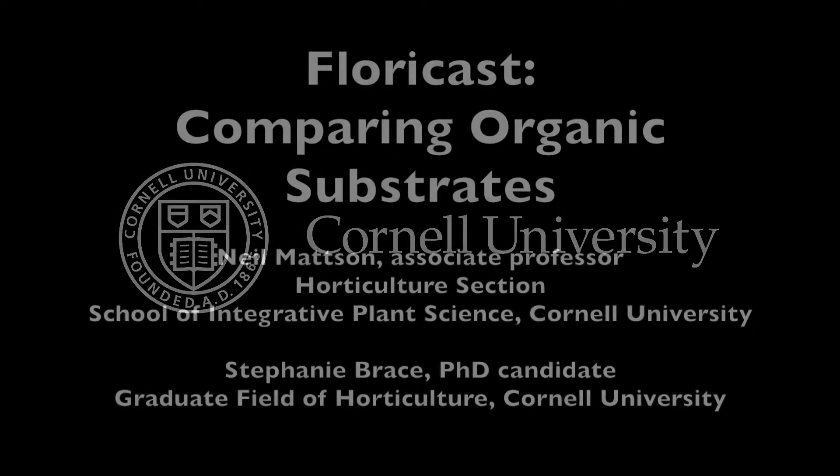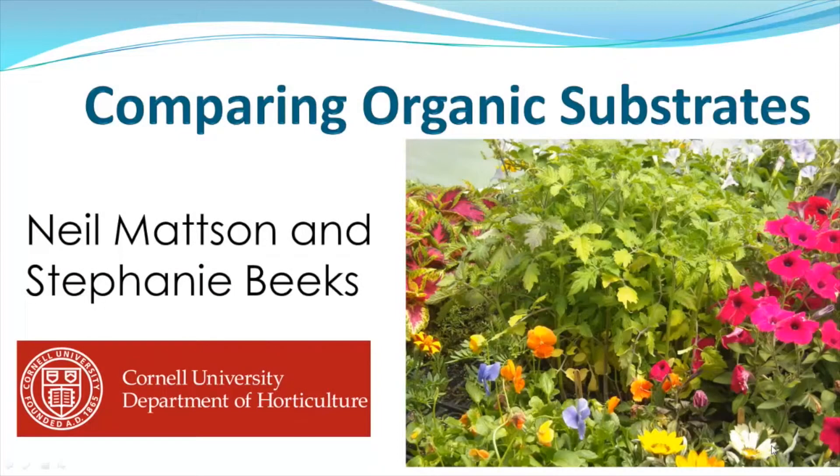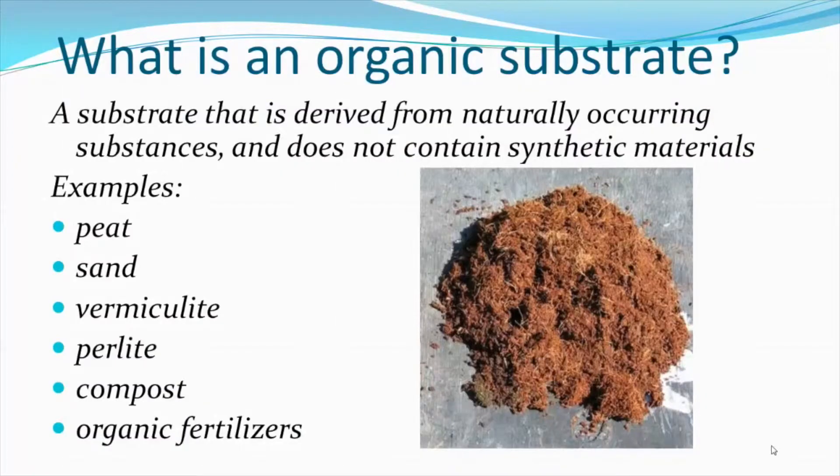This is a production of Cornell University. Welcome to this Floricast episode on comparing organic substrates. In the last few years, I have noticed an increased interest from growers in using organic substrates for growing flower and vegetable transplants. This begs the question: what is an organic substrate?